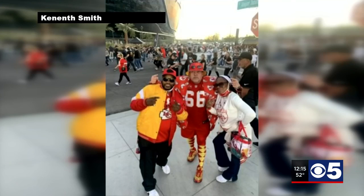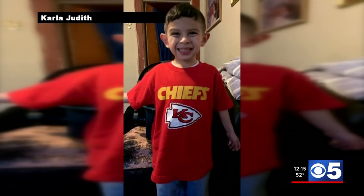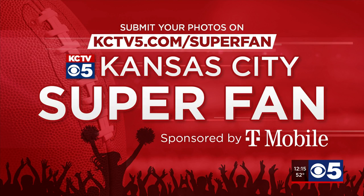They sent in these photos of their favorite gear. You can do the same. Send in those Chiefs photos as you put on your red today. Go to KCTV5.com/superfan and we will show your photos right here on KCTV5 News.